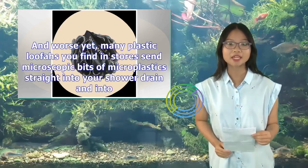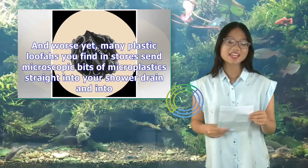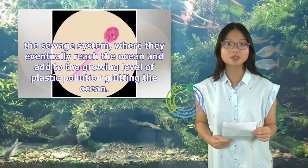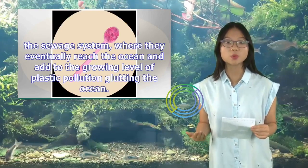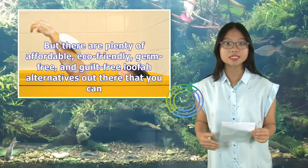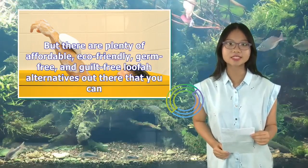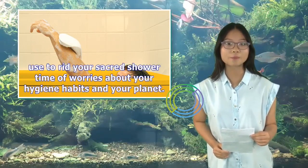And worse yet, many plastic loofahs you find in stores send microscopic bits of microplastics straight into your shower drain and into the sewage system, where they eventually reach the ocean and add to the growing level of plastic pollution floating the ocean. But there are plenty of affordable, eco-friendly, germ-free, and guilt-free loofah alternatives out there that you can use to rid your sacred shower time of worries about your hygiene habits and your planet.